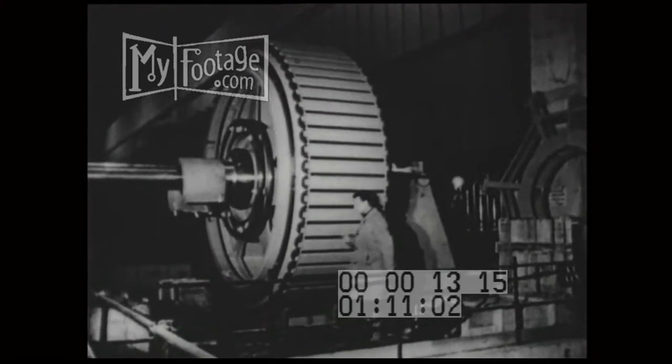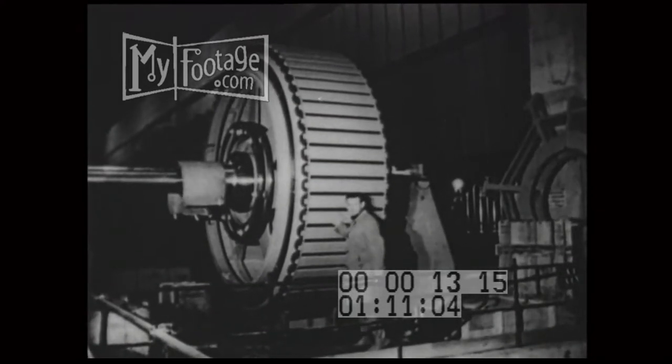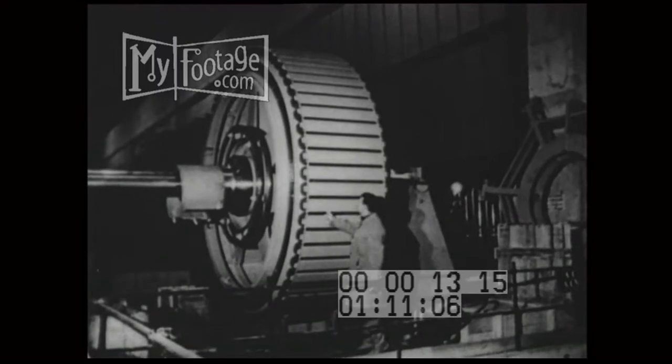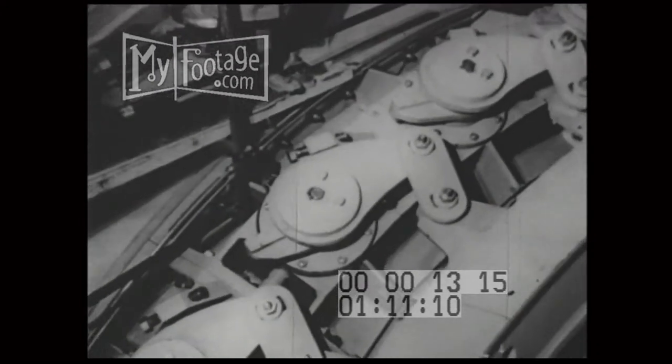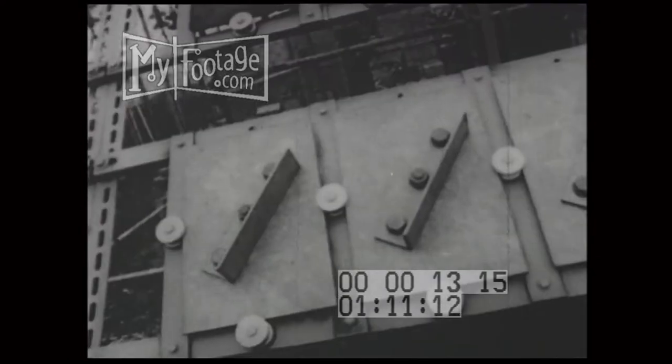It took six years to build this plant, the first of its kind in the world. Years of experimenting had to precede construction. Materials had to be extensively tested. But by 1965, the dam had taken shape and much of the equipment had been installed.